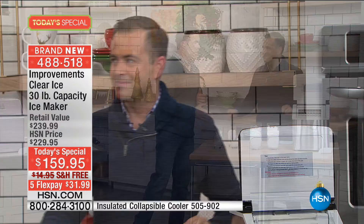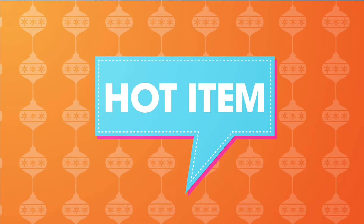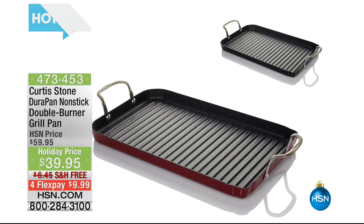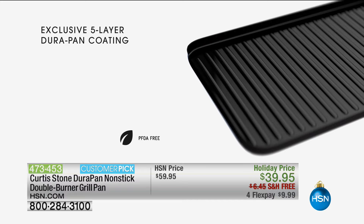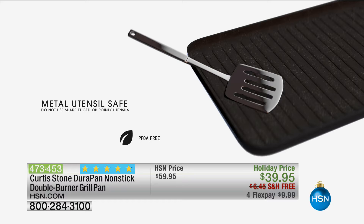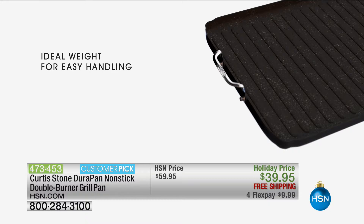Lots to do tonight, including showcasing our hot item of the day — this one right here from Curtis Stone, who's going to be on HSN very soon. This is our Dora pan — a nonstick double burner grill pan for $39.95 with free shipping and FlexPay of under $10, available in red or black. Check out all of our hot items every single day online at hsn.com.